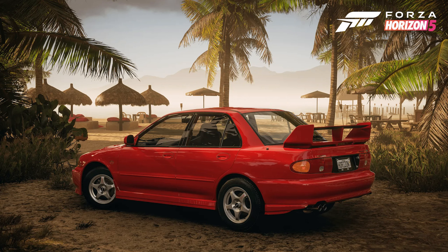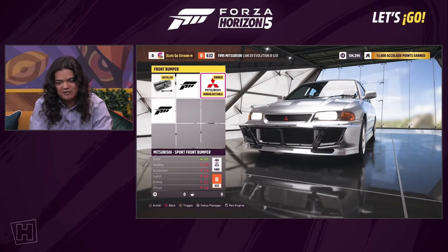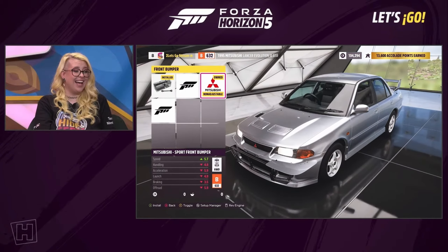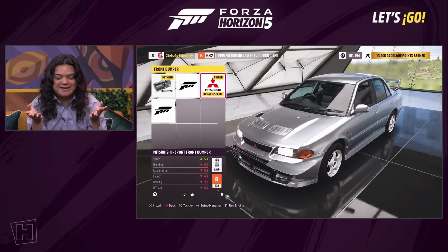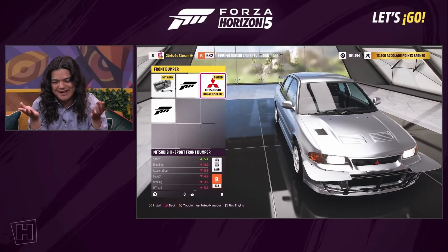In the summer season, for 20 points you can win the Mitsubishi Evo 3, which comes over from Forza Motorsport where it was recently added, as a lot of people expected. For 40 points there is another chance to win the Hot Wheels Mustang. The Evo also comes with all of the cool rally aero upgrades that were available for it in Forza Motorsport.